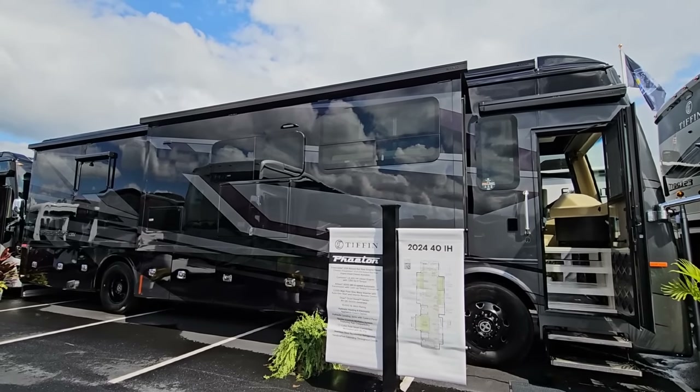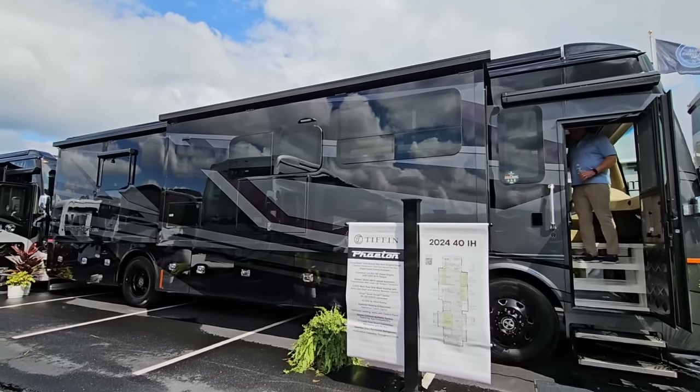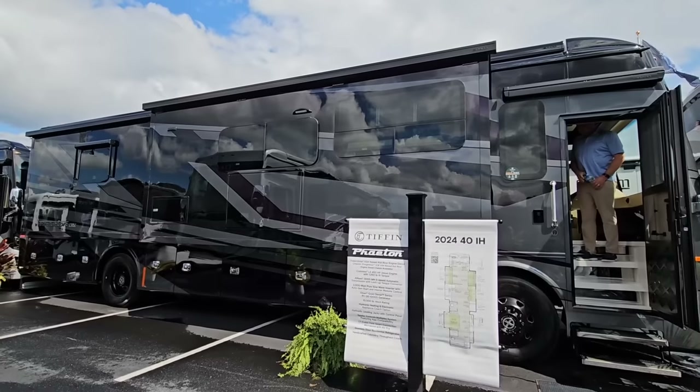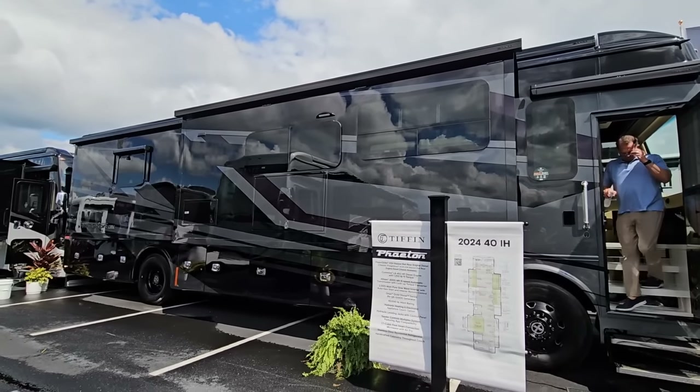What's going on guys? So we are out here in Hershey, Pennsylvania at the Hershey RV Show. This is the largest RV show in North America and we are filming extraordinary RVs — stuff that a lot of people would really like to see.